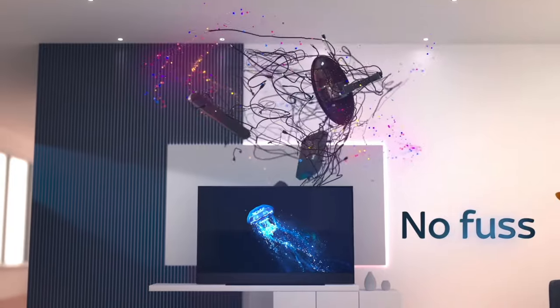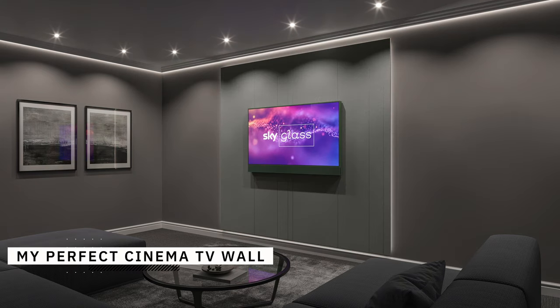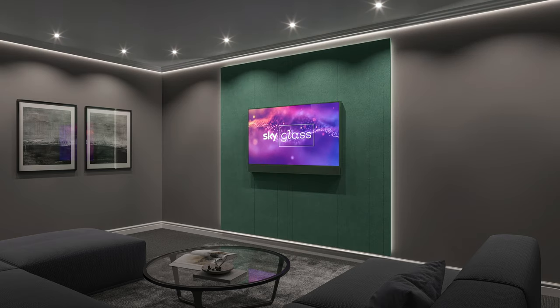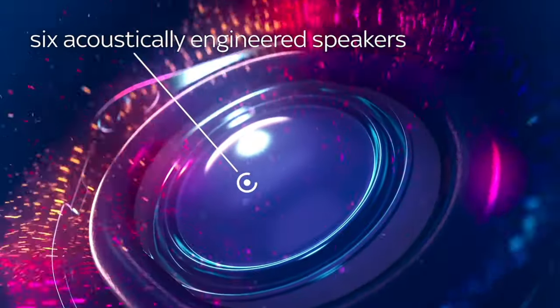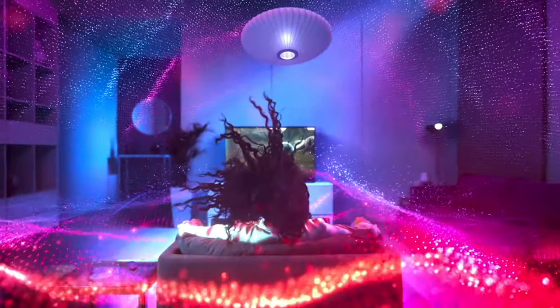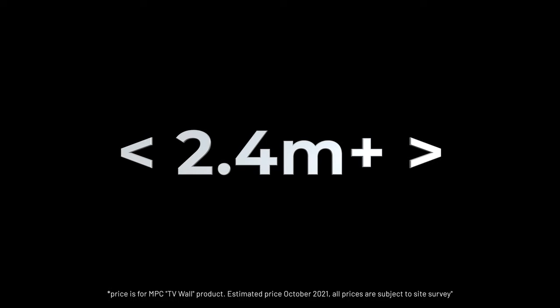So you've decided you want a Sky Glass but are now considering adding a feature wall to your living room to up the wow factor even more. My Perfect Cinema have created an amazing range of TV wall panels in six different designs and colors to match your Sky Glass. Sky Glass walls start from £999, with the smallest size at 2.4 meters wide, going up in multiples of 1.2 meters.